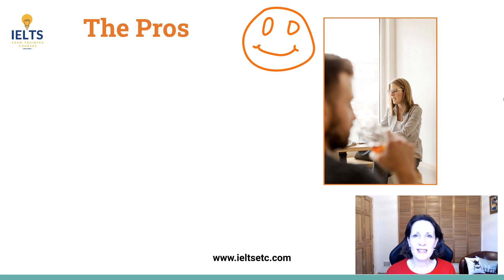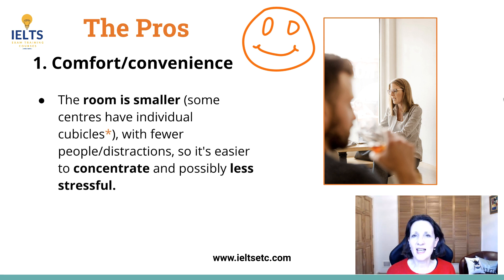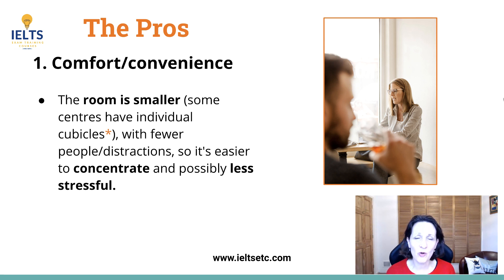Well most people said the most important thing for them was the level of comfort and convenience. A lot of test centres have very small groups of people doing this test so you feel less stressed, more relaxed, you can concentrate more — but always check with your test centre because each test centre is different.